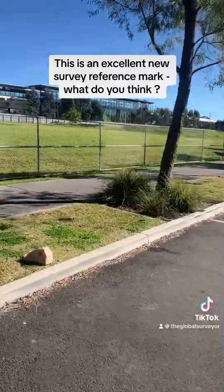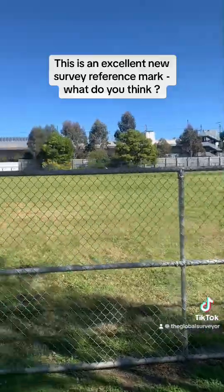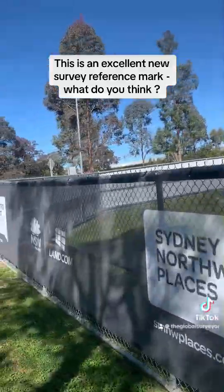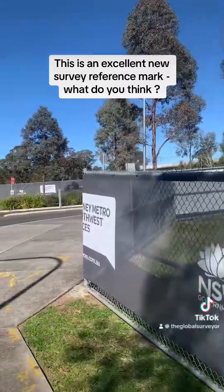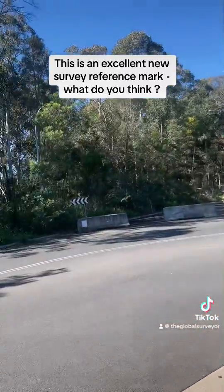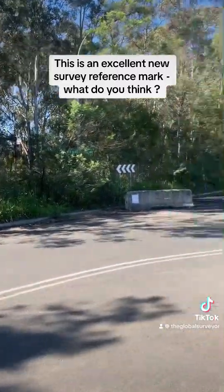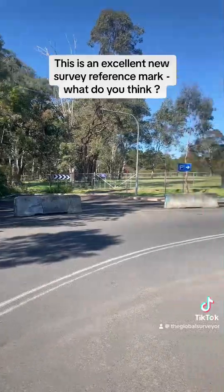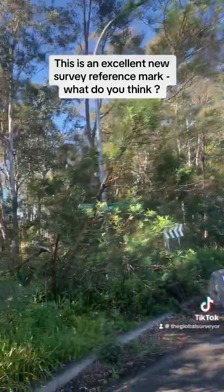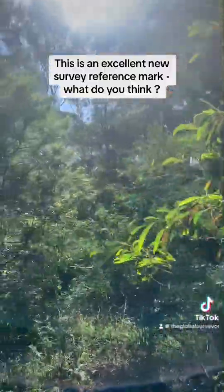I've just found a survey mark on a curb that I've never seen before. It's a survey reference mark — we have lots of different types: concrete blocks, galvanized iron pipes, drill holes, and wings in the curb and gutter.